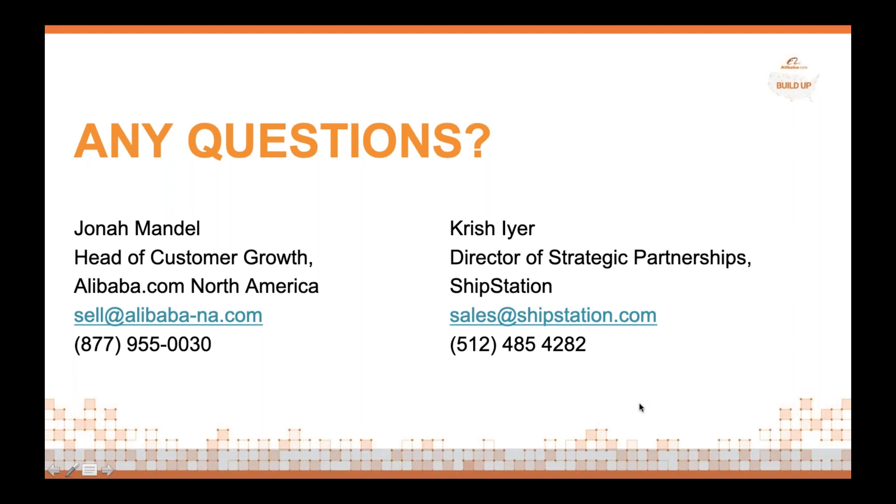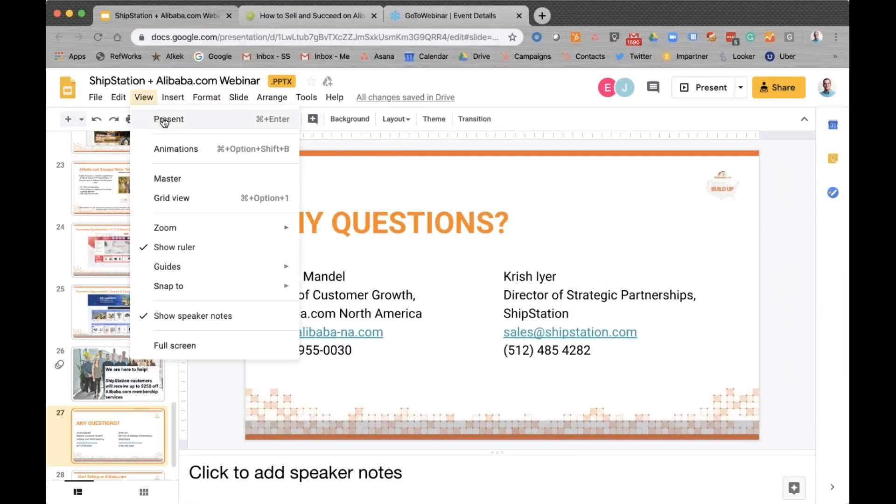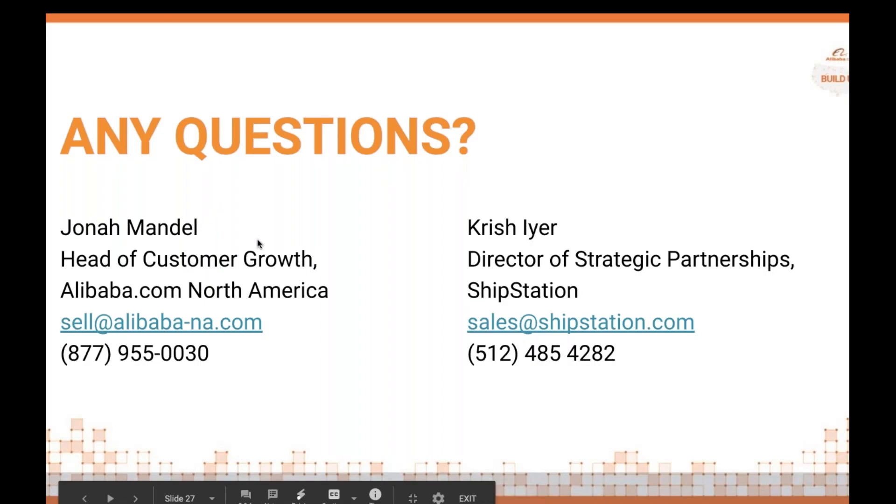We have a few questions that have come in. First, for Chris: what are some best practices for selling and shipping globally? The first thing is to know whether your product has an audience and whether people globally will take to it. In electronics, for example, issues like electrical current and plugs can sometimes be a factor. Really knowing what the market is for your product internationally is certainly very important.